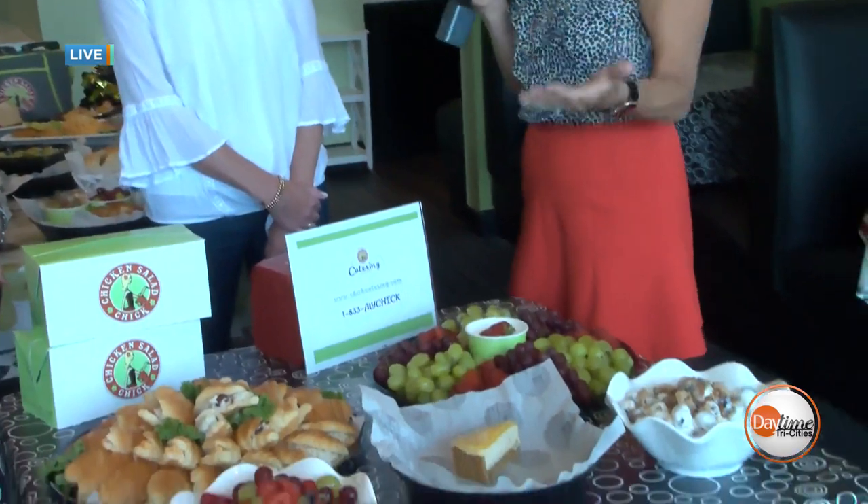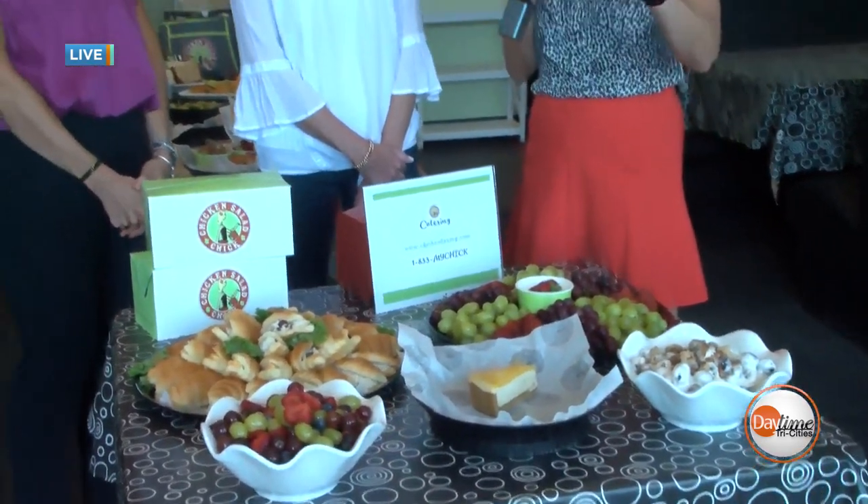We were fired up about that tailgate — that was a whole lot of fun. We've got some great ideas for your tailgate and we're also talking about catering. Once again, we are live this morning here at Chicken Salad Chick in Johnson City. They have set up some beautiful tables to give us some great ideas, and Beth and Jessica, thank you so much for doing that.